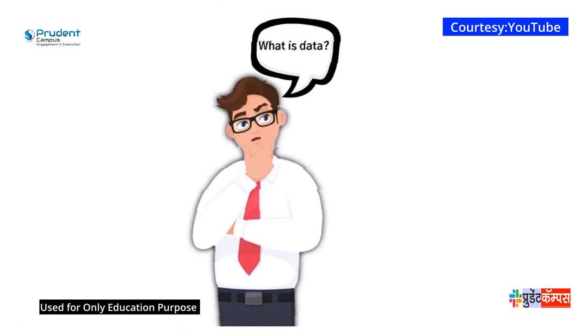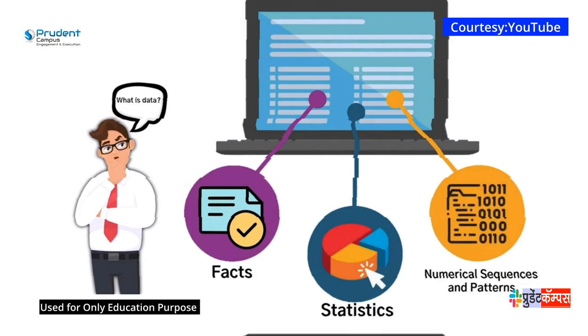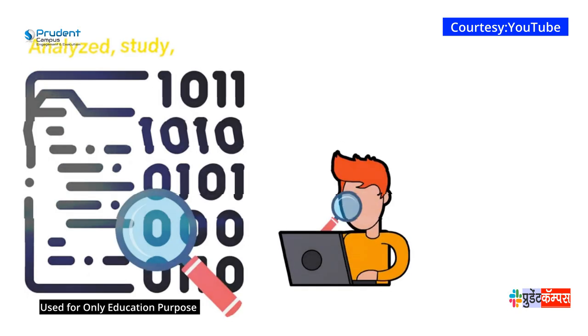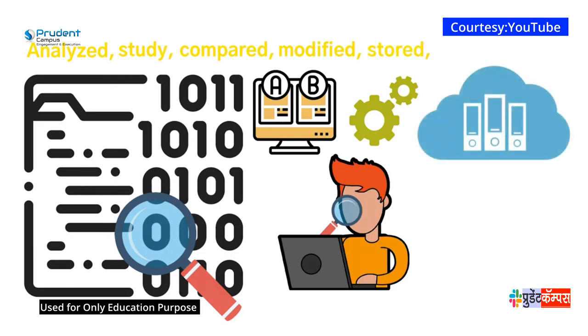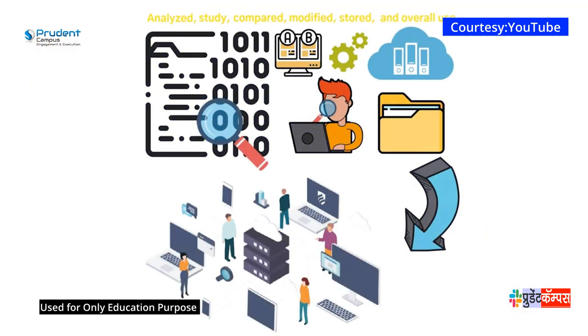So what exactly is data? Data is every type of information from facts, statistics, numerical sequences, and patterns, which is analyzed, studied, compared, modified, stored, and overall used as a component in the overall information that the technology user needs.